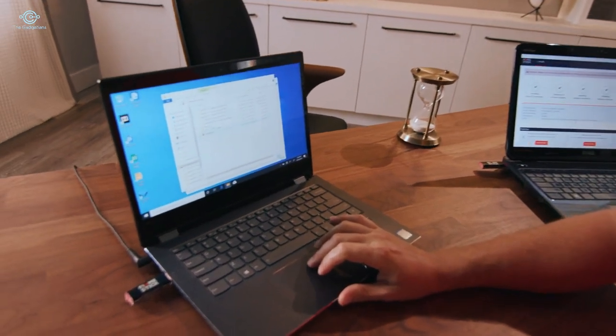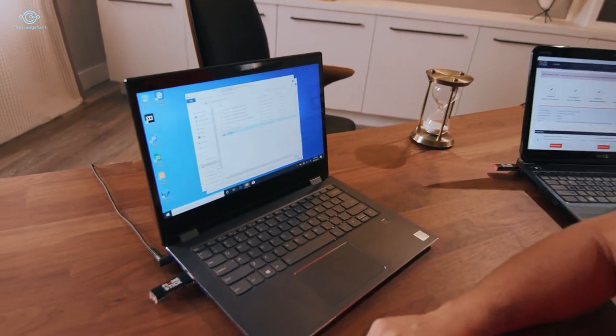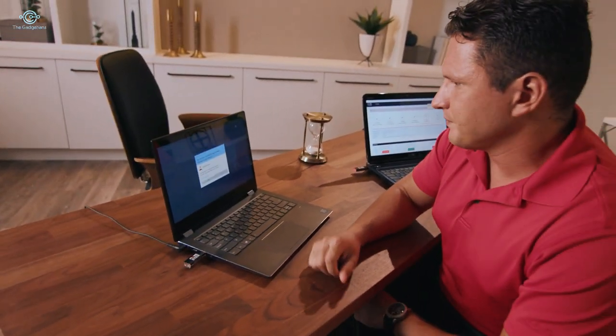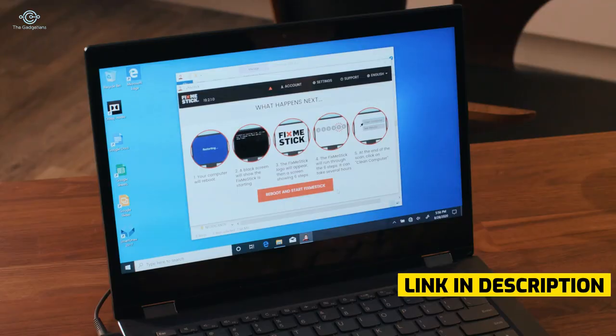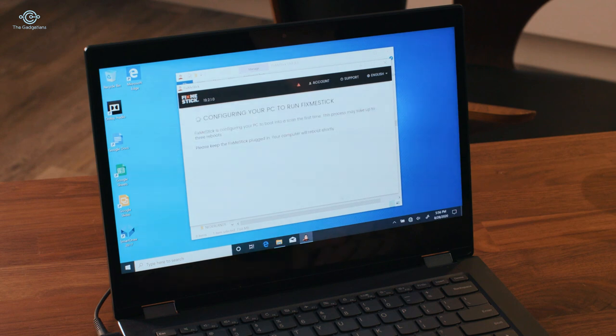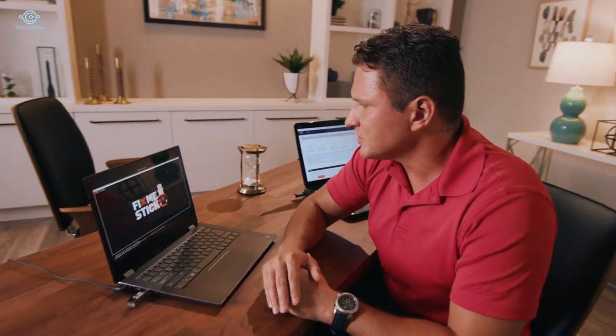There it is. We'll navigate over and fire up the application. The first thing it's going to ask us to do is reboot the computer. The reason it asks you to reboot is so FixMeStick can run independently of your computer's software — very often viruses can go undetected if your antivirus software is working on the same drive that they are on.